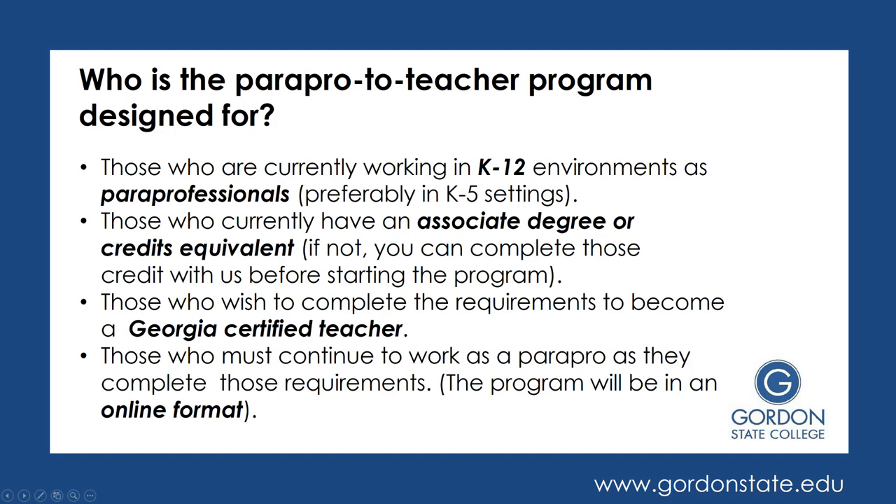Who is this Parapro to Teacher program really designed for? It's designed for those who are currently working in K-12 environments as a Paraprofessional in some capacity. It works better if you are in a K-5 setting, but we have had people in middle or secondary Parapro settings go through the program. The Parapro to Teacher program is a bachelor program, so you would need your associate coursework completed before you start it. Many students transfer that in.